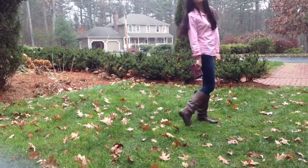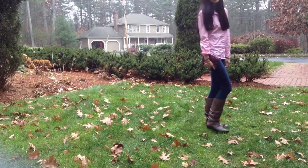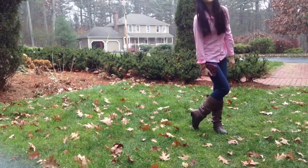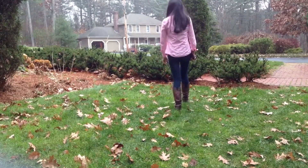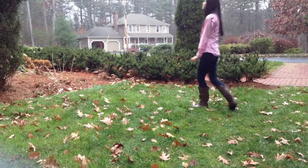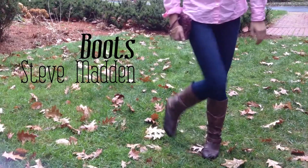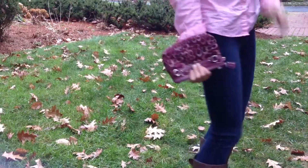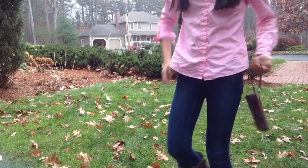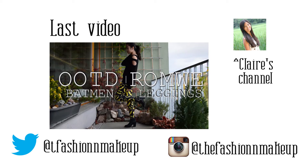In her outfit she kept the same shirt, she changed the shorts for pants and added boots. Her jeans are from Wet Seal, her riding boots are Steve Madden, and her bracelets are from Alex and Annie. Click here to watch the last video and check out Claire's channel and subscribe!